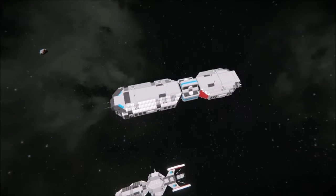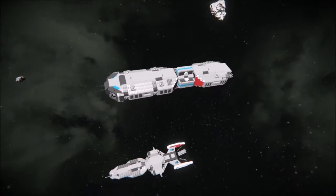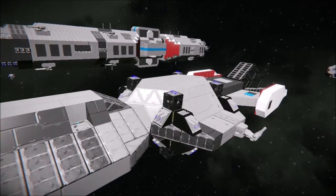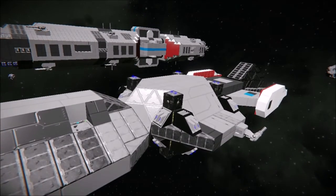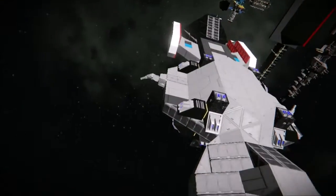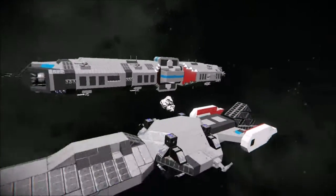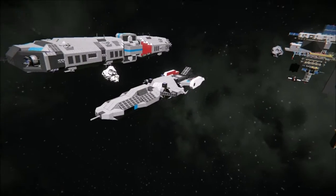I still don't think that's a cruiser - I still think it's like a heavy freighter - because this is a Corvette. I can buy that, and this is supposed to be a new advanced Corvette, so I can buy it being a lot smaller than normal. I'd imagine the others are a little bit bigger than that.